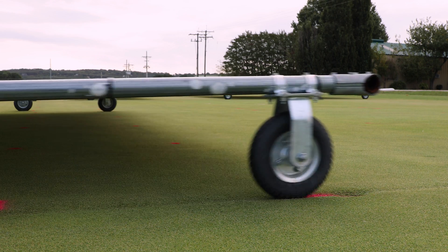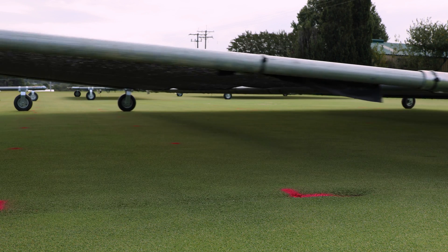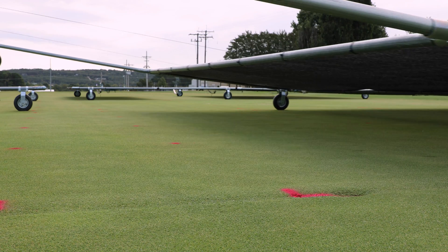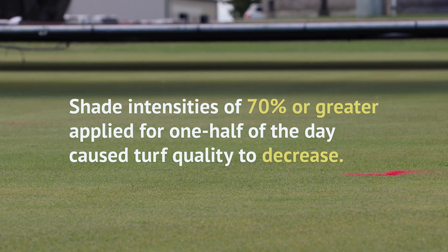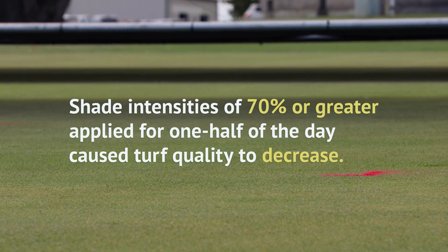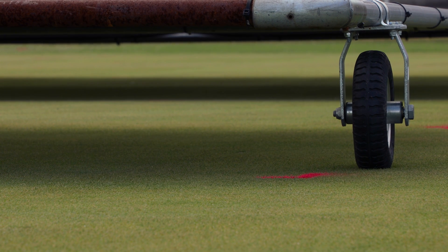The minimum DLI value of 30 moles per square meter per day, determined by University of Arkansas researchers, provides a valuable piece of information to golf course superintendents managing creeping bentgrass turf. This number can help turf managers when assessing the light conditions at their course, providing objective data useful both for their own agronomic decisions and for communicating with their supervisors. This study found that shade intensities of 70% or greater, even when applied for only half of the day, caused turf quality to decrease, with 90% shade causing the most significant deterioration.